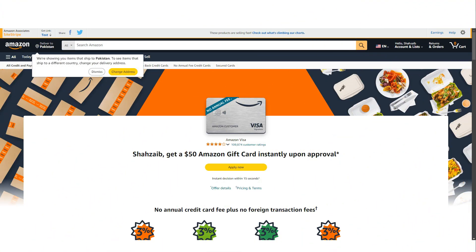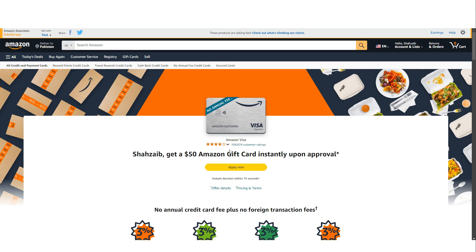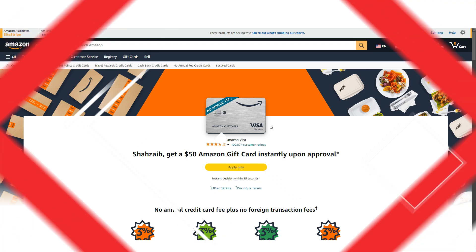If you frequently shop online, especially on Amazon, you might have come across the Amazon Prime Visa Credit Card. This card is tailored for avid Amazon shoppers and offers a host of benefits, particularly for those with an Amazon Prime membership. But is it worth adding to your wallet? In this review, we will break down everything you need to know about the card — from the rewards it offers to the potential drawbacks — to help you decide if it's the right card for you.